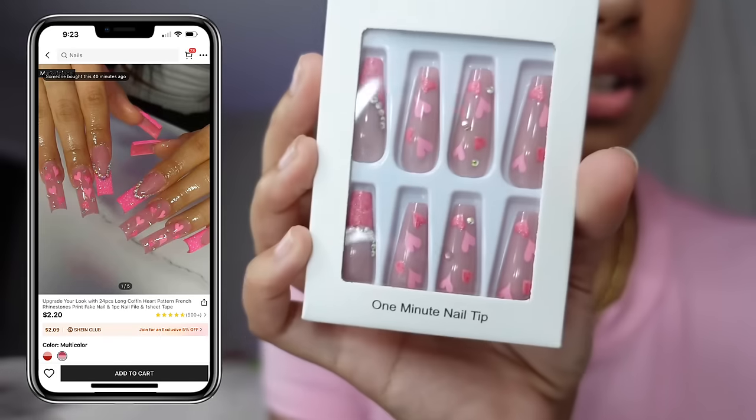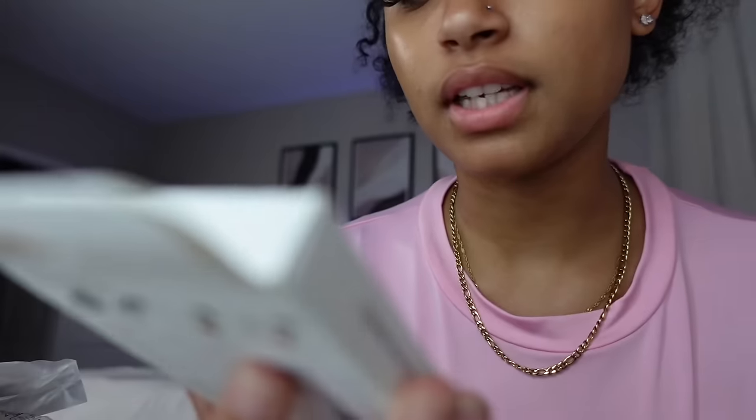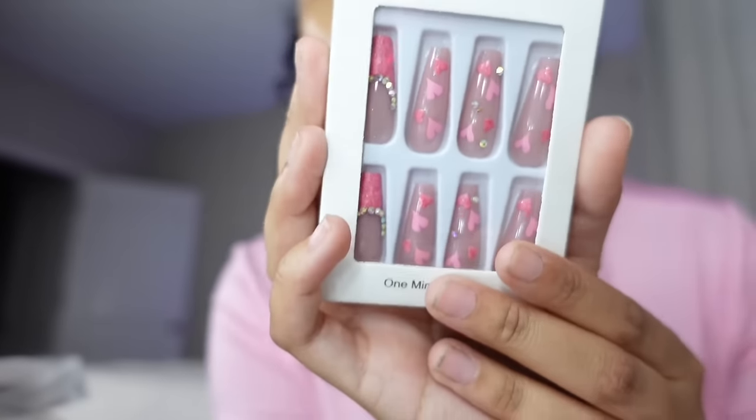The last nails I got were these heart nails — real freaking cute. These are really giving Valentine's Day and they don't look like the picture. But they still gonna eat, and these were $2.20.